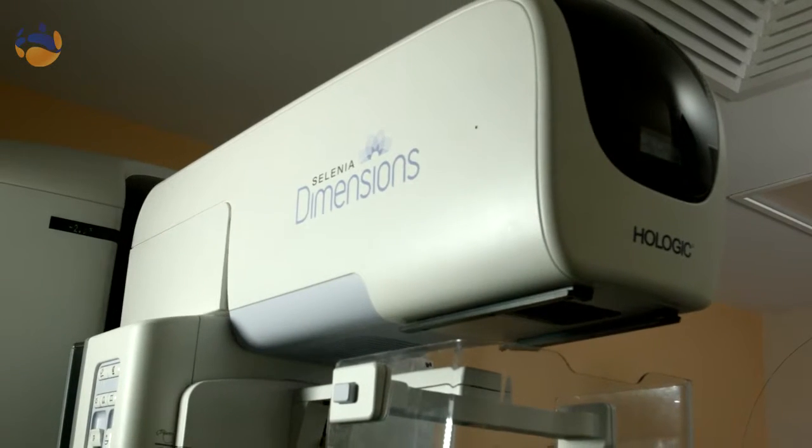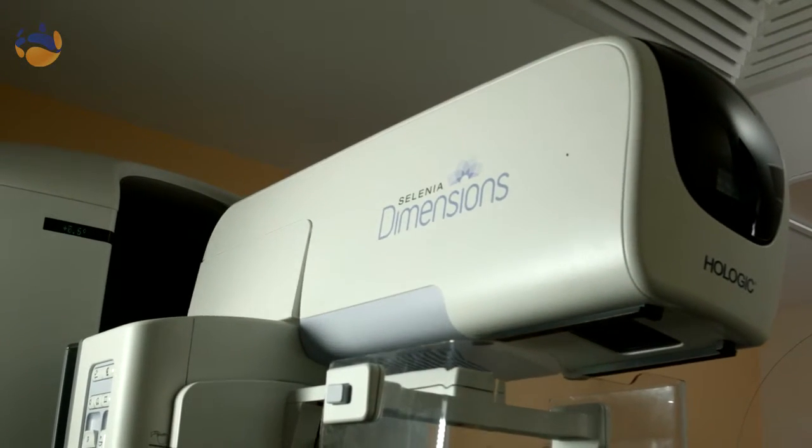Women between the age of 50 to 74 should have mammograms every two years. Women under the age of 50 who have a strong family history of breast cancer should consult their GP about when to have their mammogram. If you are experiencing symptoms such as breast thickening, nipple discharge, or any redness or change in the breast, you should consult your GP even if it's before your two years.